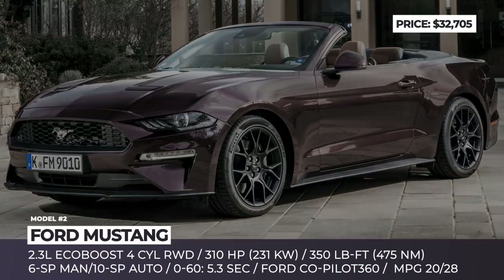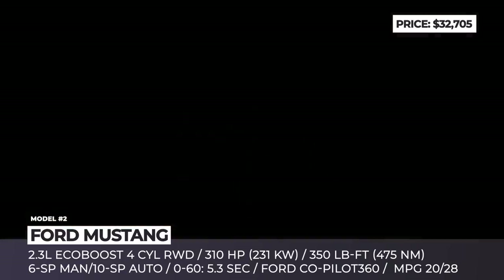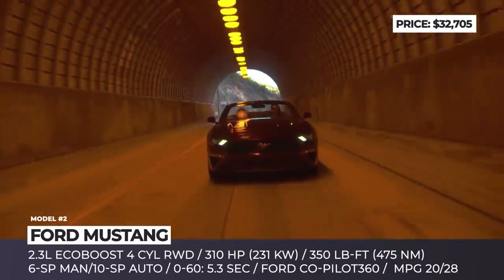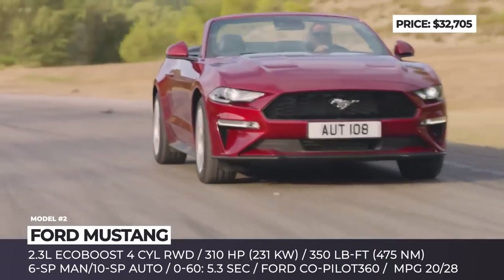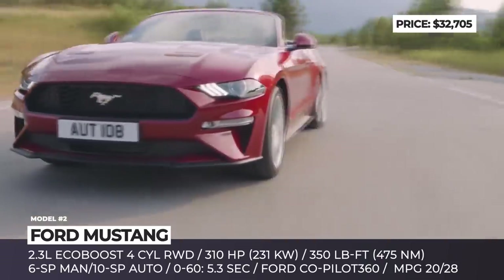Ford Mustang Convertible. There are four grades of Mustangs these days: a classic fastback, a convertible, an all-new Mach 1, and surely the mighty Shelby GT500 that costs a whopping $73,000. Luckily, the drop-top version of this pony is still within reach of mid-income consumers, all thanks to the affordability of the four-cylinder setup.